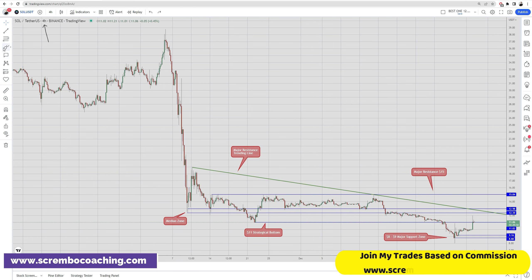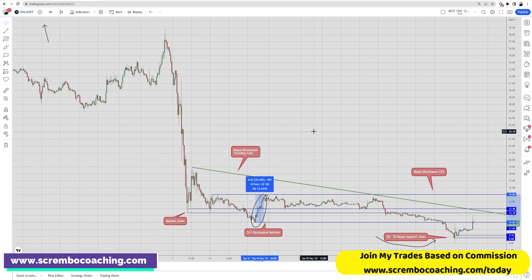Looking at the chart, I want to start with the $8 to $9 major support zone, which is what triggered a shift in market domination of Solana. It's no longer the bears in control — it is the bulls dominating. A key period was between November 22nd and November 24th, which saw an increase in Solana representing 36%. From the wick to the upper wick, we actually have 49.9% — essentially a 50% increase.